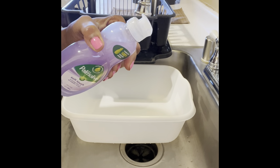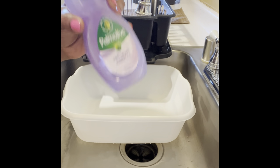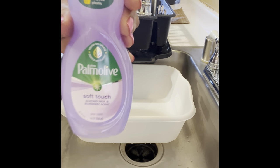This looks amazing. Let me know in the comment section below this video if you've tried this dish detergent before.